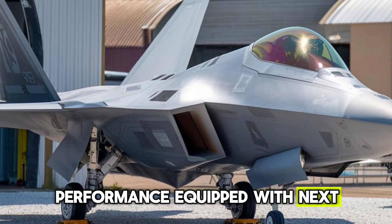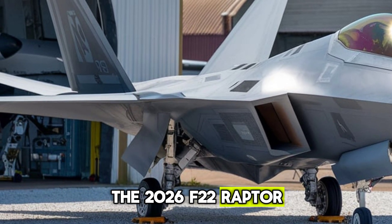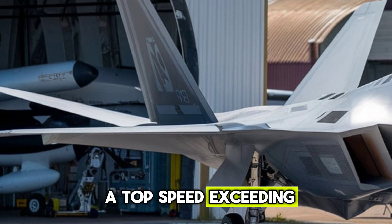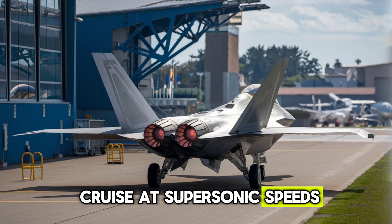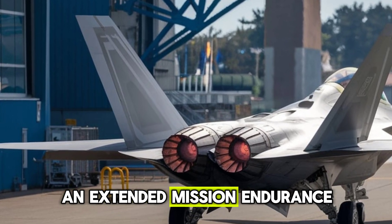Performance. Equipped with next-gen adaptive engines, the 2026 F-22 Raptor delivers unparalleled speed, maneuverability, and range. With a top speed exceeding Mach 2.5+, and the ability to cruise at supersonic speeds without afterburners — supercruise — this fighter jet ensures rapid response and extended mission endurance.